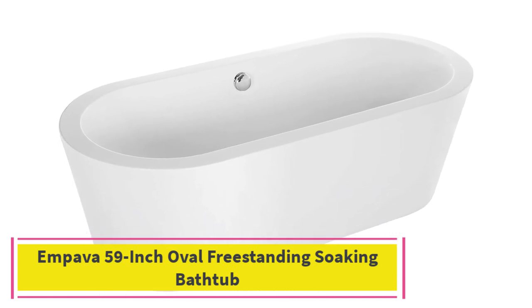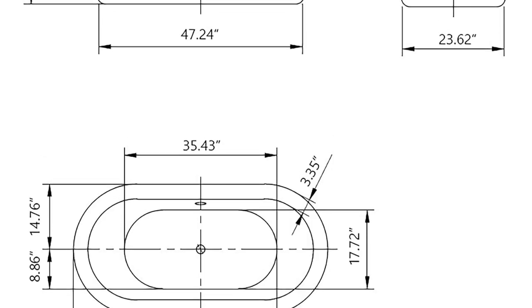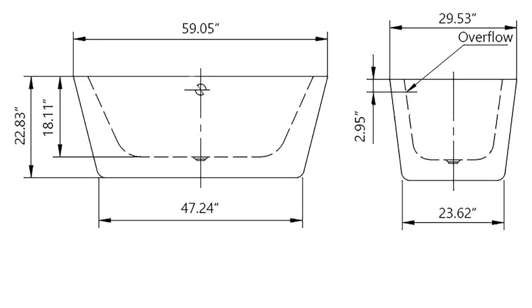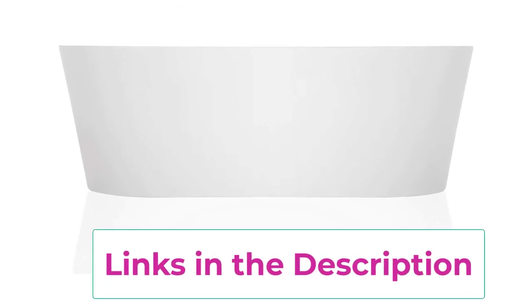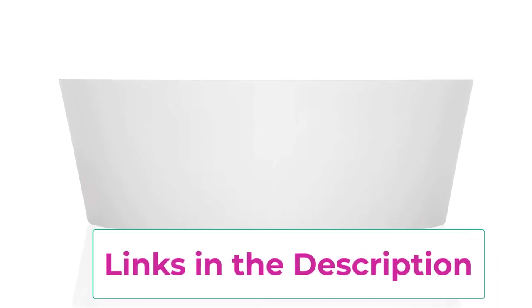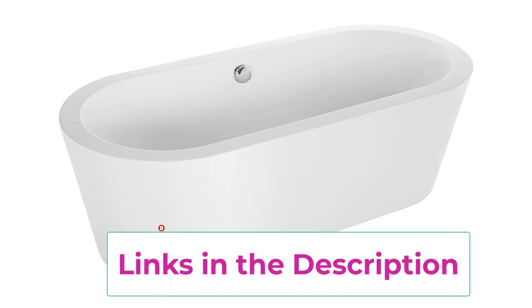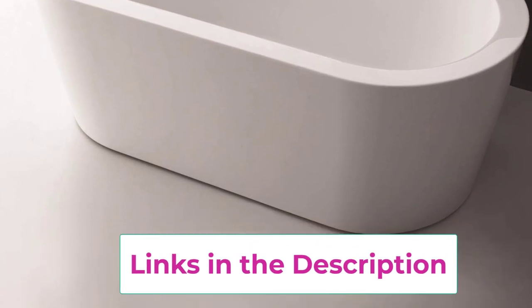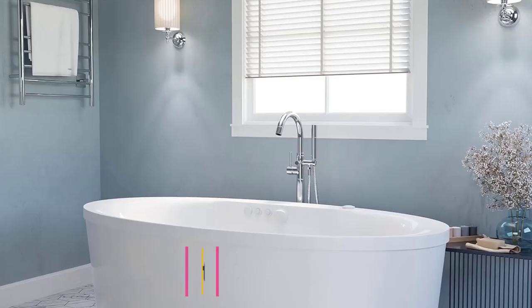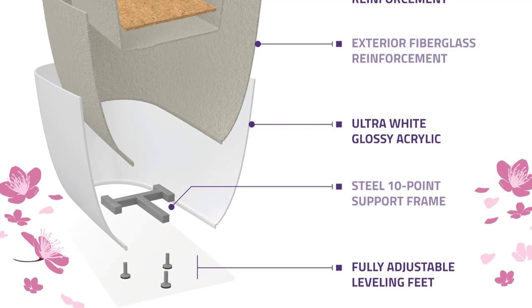Top 4: Impava 59-inch oval freestanding soaking bathtub. This Impava 59.05-inch tub has a natural oval shape that comfortably cradles a bather's body while its smooth lines make it an attractive addition. It measures 59.05 inches long by 31.5 inches wide by 22.83 inches tall, suitable for an average-size bathroom. It requires a freestanding or wall-mounted faucet. The acrylic tub has a double wall design reinforced with fiberglass, an adjustable base for leveling and stability, and a built-in polished chrome overflow and pop-up drain.